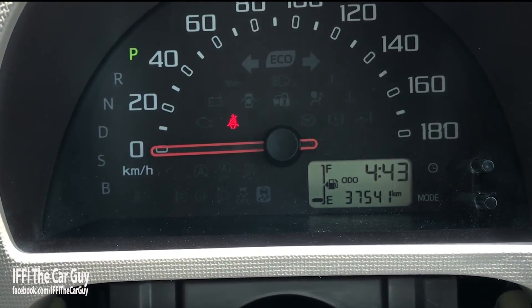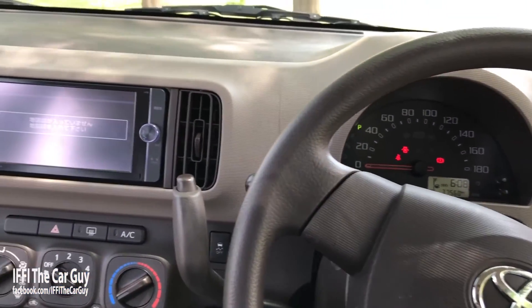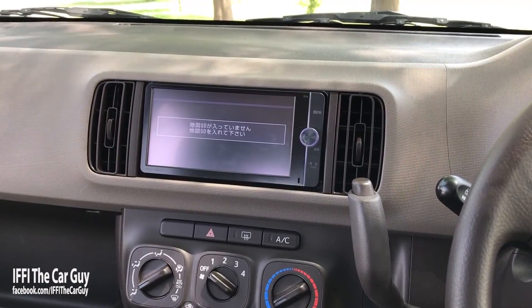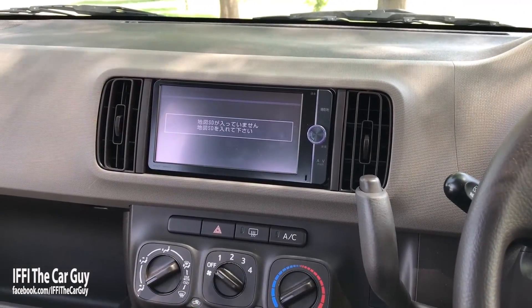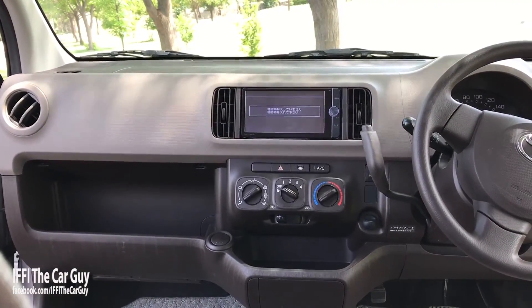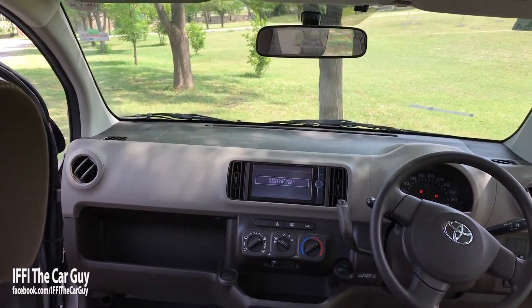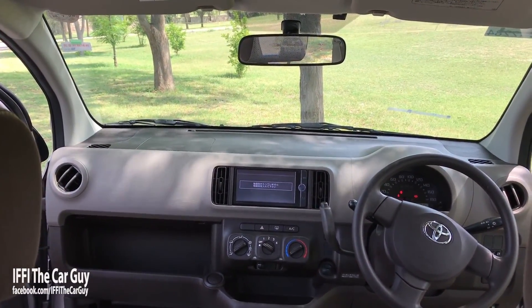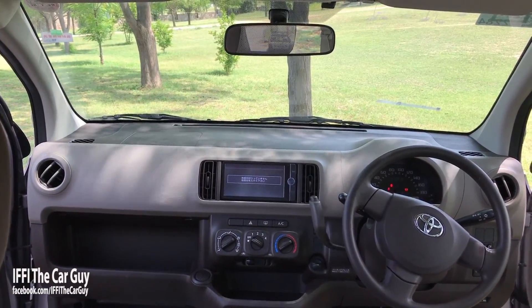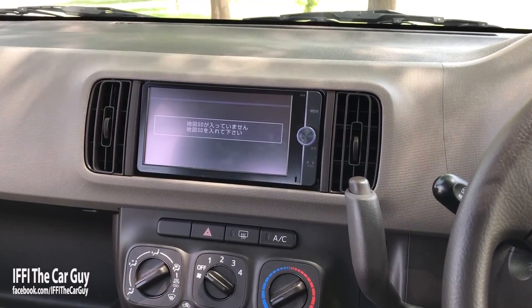The car does come with a Japanese infotainment system that has TV, CD, DVD player, and navigation, but that is usually not in working order and options are limited due to the Japanese language only. Most people get rid of it and get an aftermarket unit — usually a Chinese head unit — which does provide more usable options for us, although the build quality is not as good as the Japanese original.